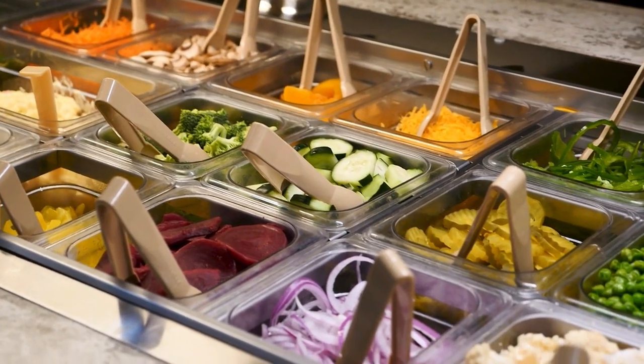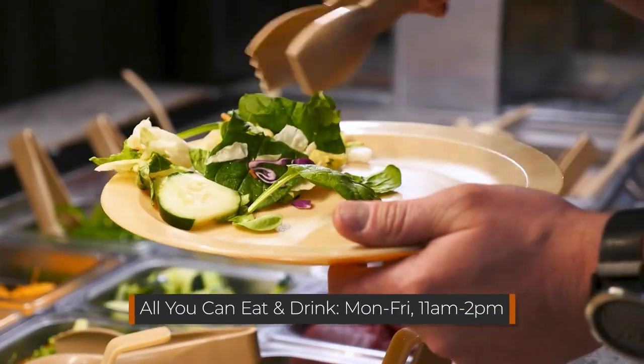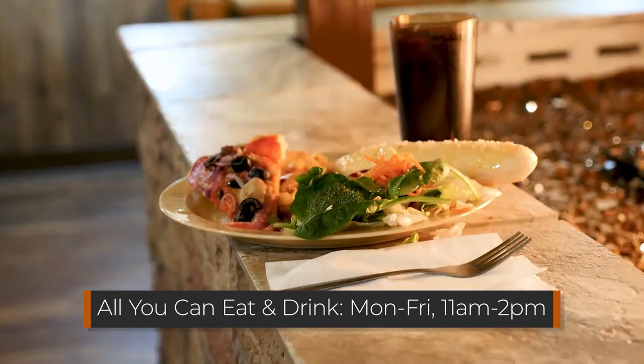On our buffet we have pizza, breadstick, salad, and soda. All you can eat, all you can drink Monday through Friday 11 to 2. It's a very popular option for lunch because it's something you can do quickly.